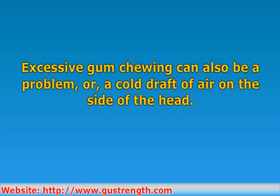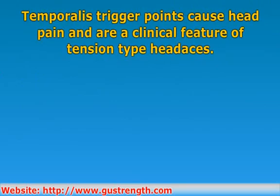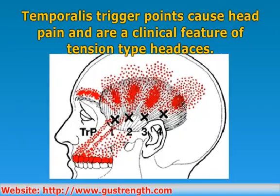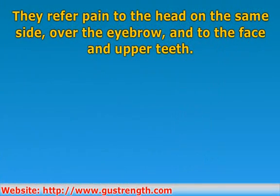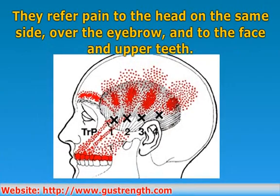In addition to the sternocleidomastoid and masseter, the trapezius may also set up satellite trigger points. The temporalis trigger points cause head pain and are a clinical feature of tension type headache of myofascial origin, known as myogenic headaches. They refer pain to the head on the same side, and sometimes to the front of the head over the eyebrow, and to the face and upper teeth.